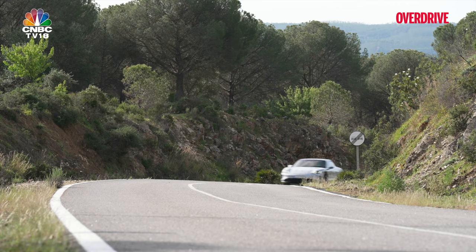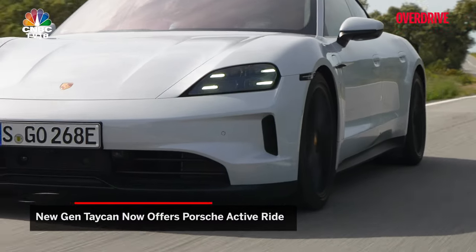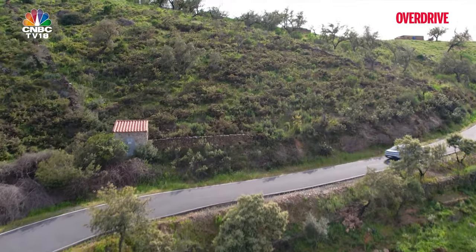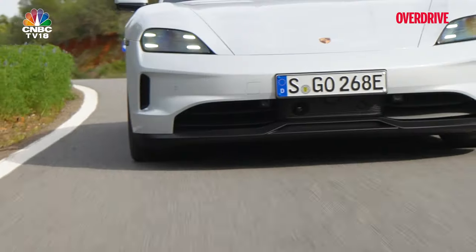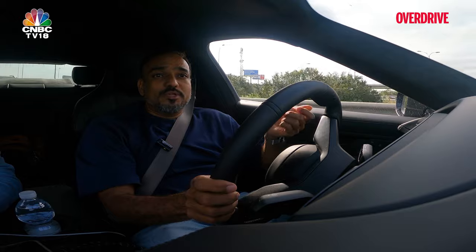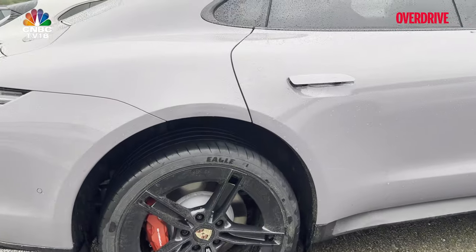The new Taycan's ride quality significantly benefits from the introduction of the active ride function. This new feature builds upon the plush air suspension of the previous Taycan, which is now standard, but the addition of active ride brings new dimensions to the Taycan's handling and comfort. Air suspension is now standard on the Taycan, and what you can also add is active ride. Essentially it begins with opening the door — whenever you open the door, the car raises itself by about 50mm to make ingress and egress more convenient.